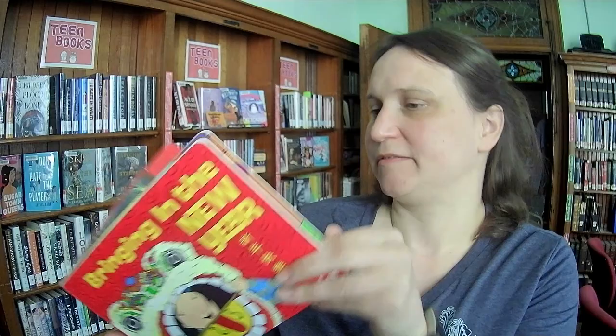This one is also a little bit late, but that's okay — Chinese New Year will come again. And this is called Bringing in the New Year by Grace Lynn.